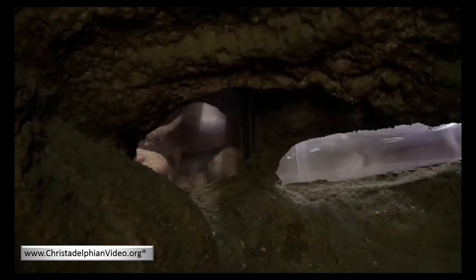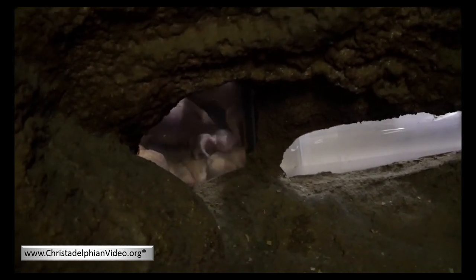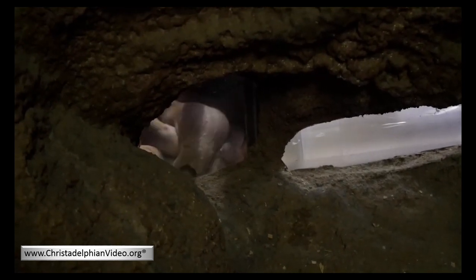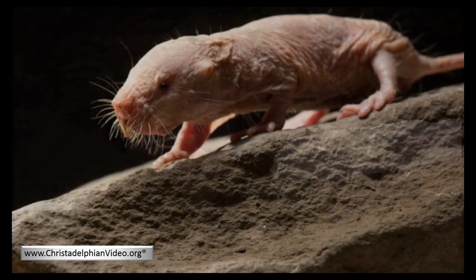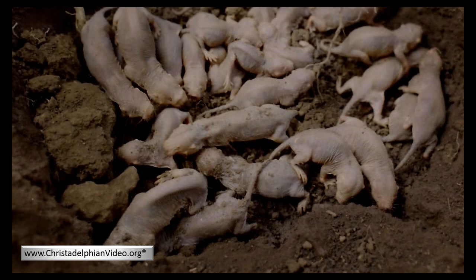Naked mole rats have an amazing ability to thermoregulate, the effect of which is more like cold-blooded animals than warm. They use two strategies to maintain warmth. One is to slow their heartbeat down, plus their breathing and metabolism. If required, they can become almost comatose to prevent brain damage. The second strategy they use is mass huddling to maintain heat.